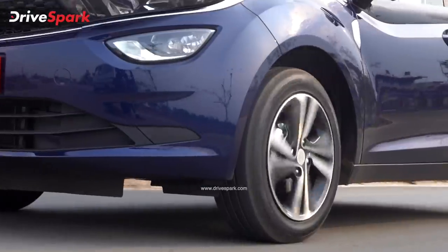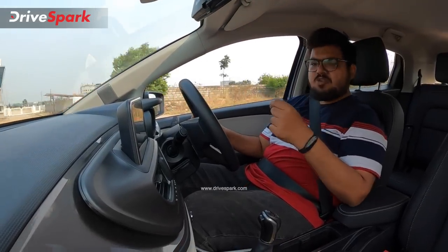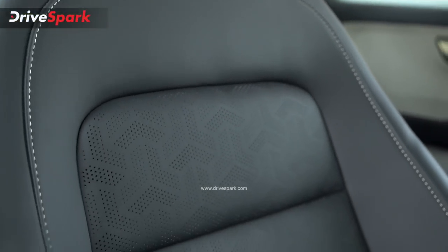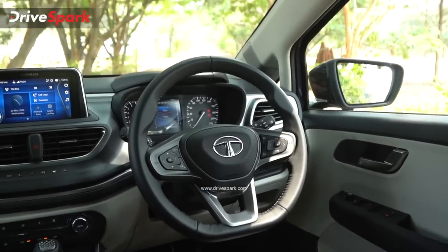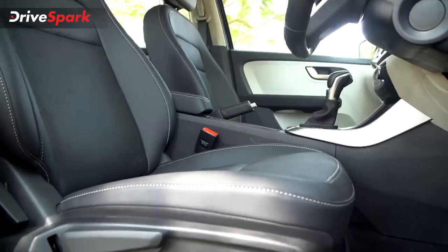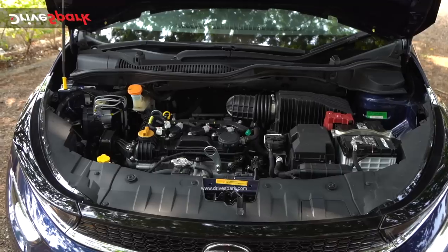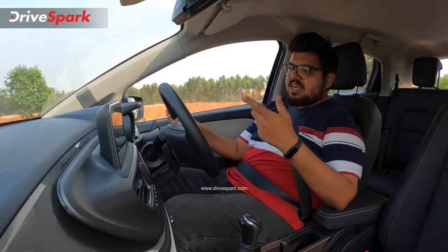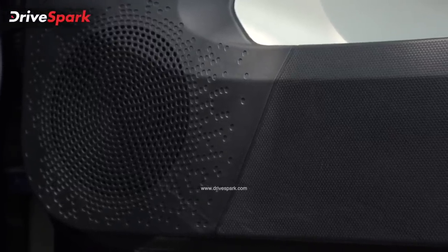The suspension and brake setup is similar to the standard Altroz, with a stiffer setup, but it provides a very comfortable and plush ride. The seats are very supportive for long distances. You get a tilt-adjustable and telescopic-adjustable steering column, making the driving position very comfortable. The seats are height-adjustable as well. This is a 3-cylinder engine, so there is a slight noise in the cabin, but the 8-speaker Harman audio system helps mask the cabin noise.